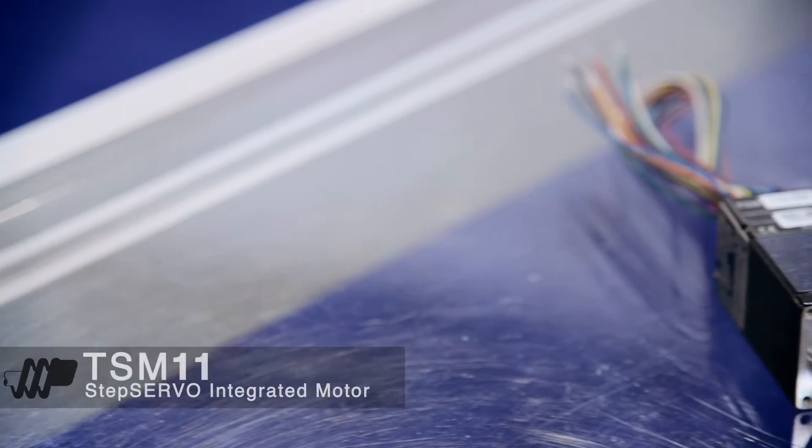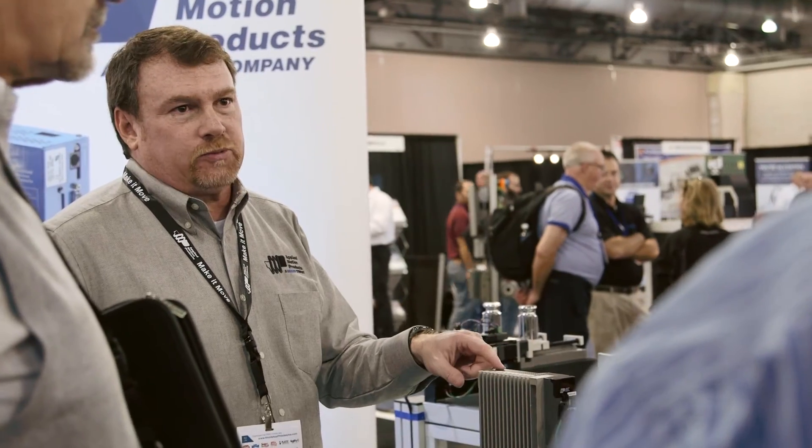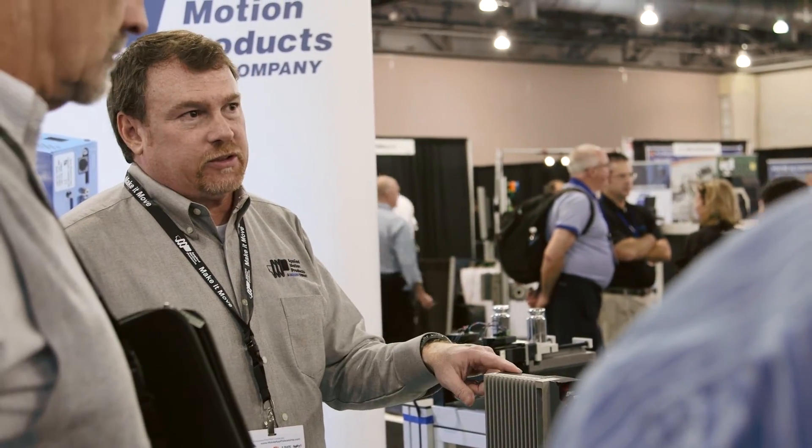One of the new products that we're releasing is our TSM-11, our step servo size 11. This is a great product for medical applications where a small footprint is required with integrated electronic control.